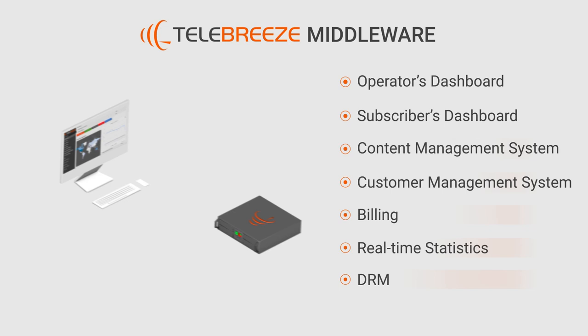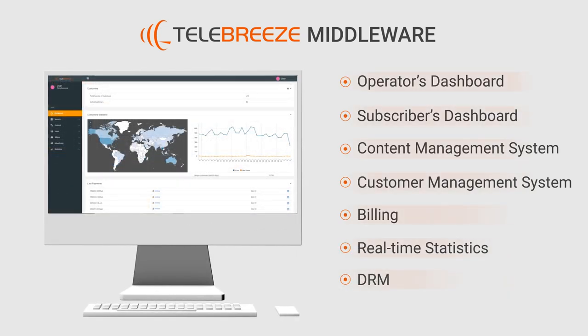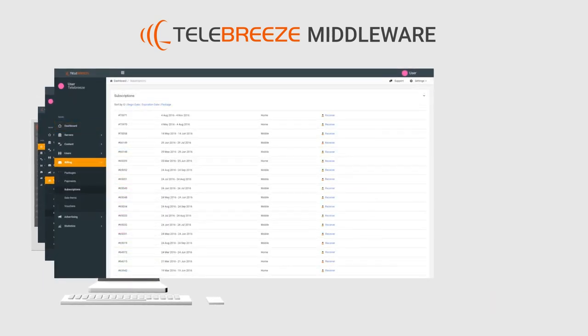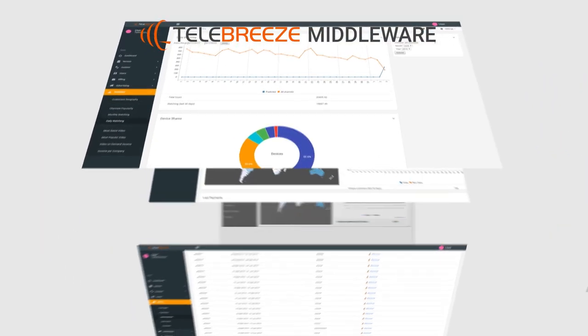The core of the IPTV platform is the middleware. This web application controls all components of the solution, allowing service providers to manage their businesses. The middleware provides tools for billing and helps monetize your content via subscription, pay-per-view, and advertising models.